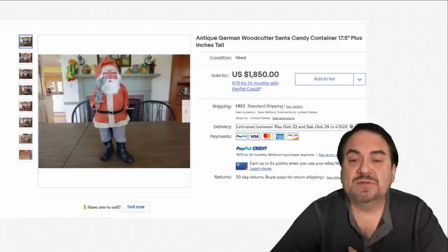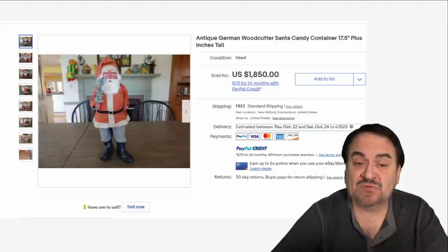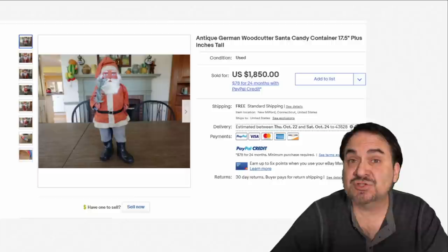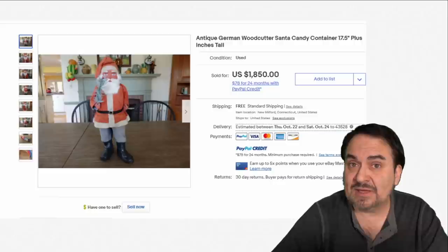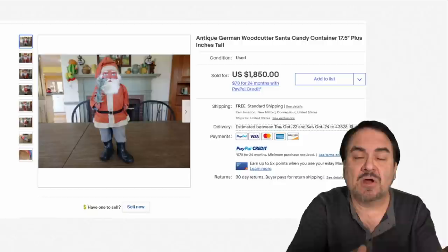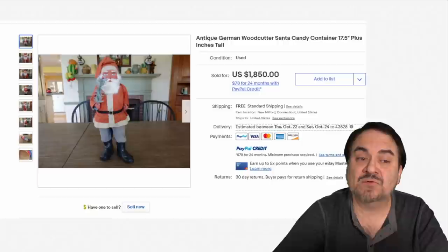Here's another German piece — a candy container, 17½ inches tall, a monster size for something like this — $1,850. The head or top will come off, and it would be filled with candy and given to a child as a gift. They would have displayed these after the candy was gone. These aren't made to withstand the seasons and ages — they're damaged quite extensively most of the time, made out of papier-mâché, cardboard, and paper. That's why they don't last and why they sell for good money.